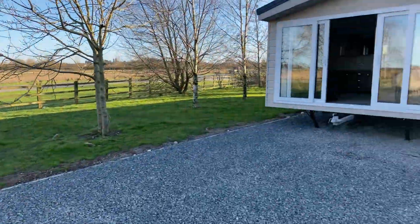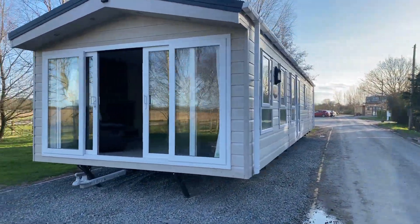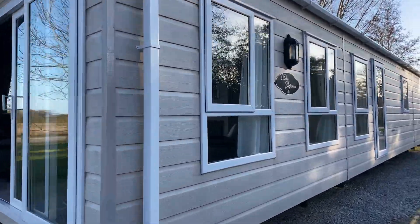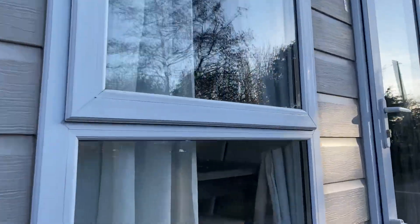Good afternoon everybody, Steve here from My Ledger Home. Hope you're all safe and well — what a glorious day it's been over here in Skegness. Just about to do a quick video tour of this: it's a Delta Superior, 42 by 13 foot, patio front doors on the front end, two bedroom, central heated and double glazed, and it's a 2017 unit. Allow me to take you for a wander around.